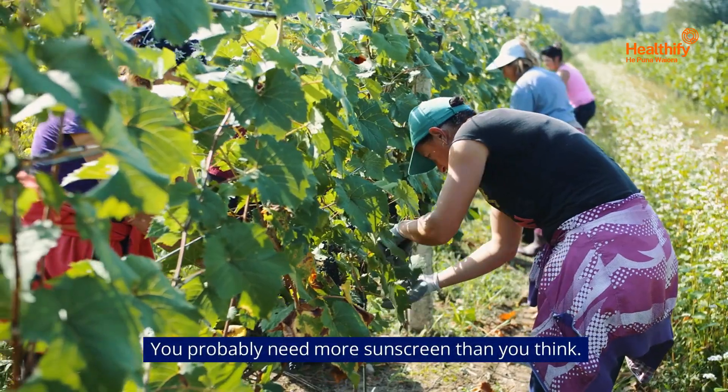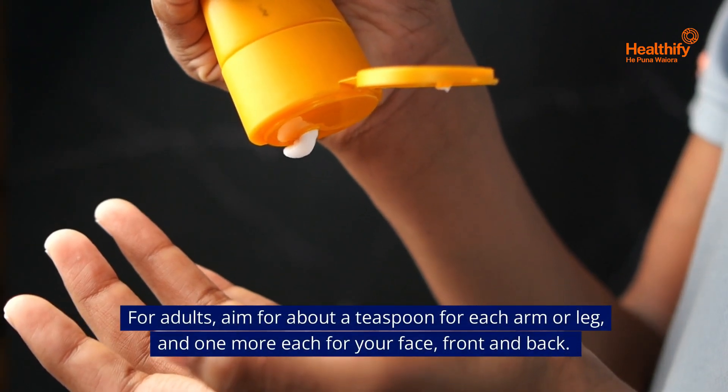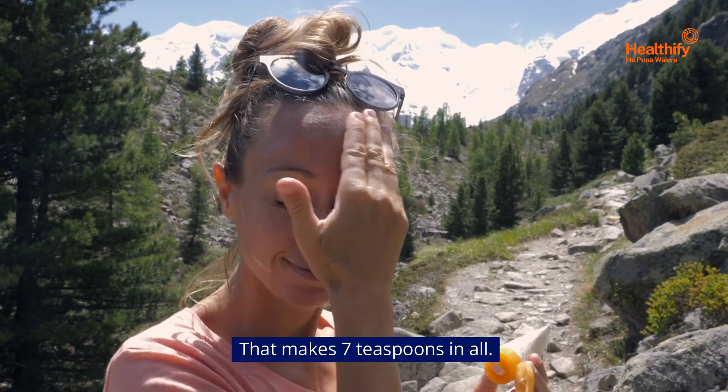You probably need more sunscreen than you think. For adults, aim for about a teaspoon for each arm or leg, and one more each for your face, front and back. That makes seven teaspoons in all.